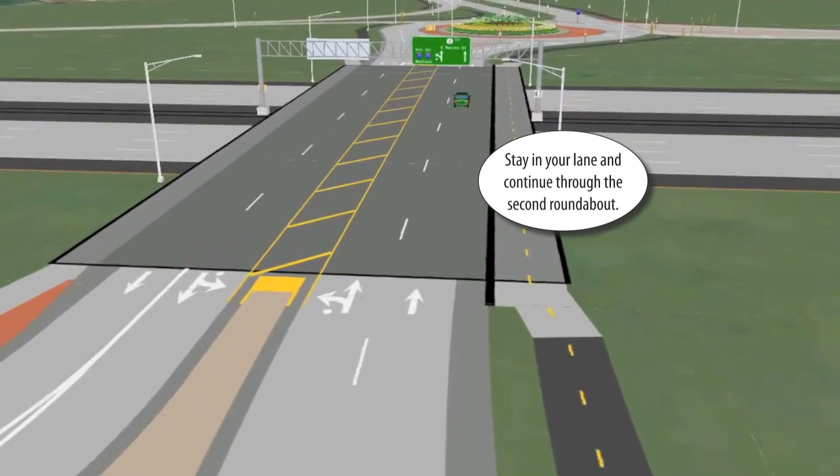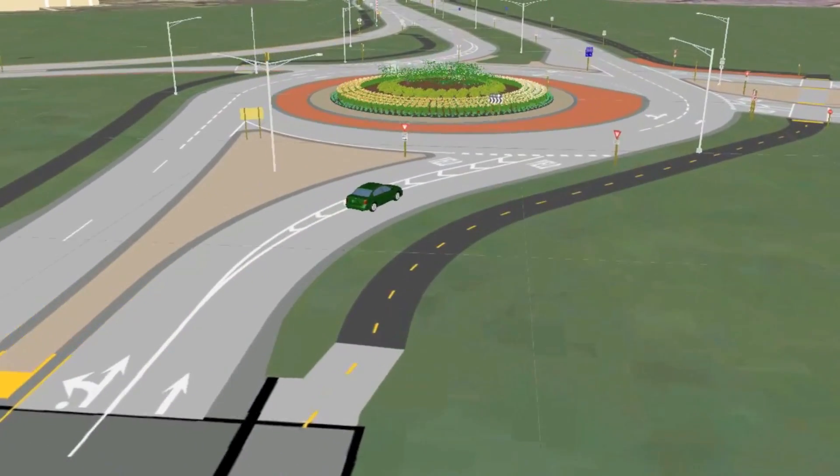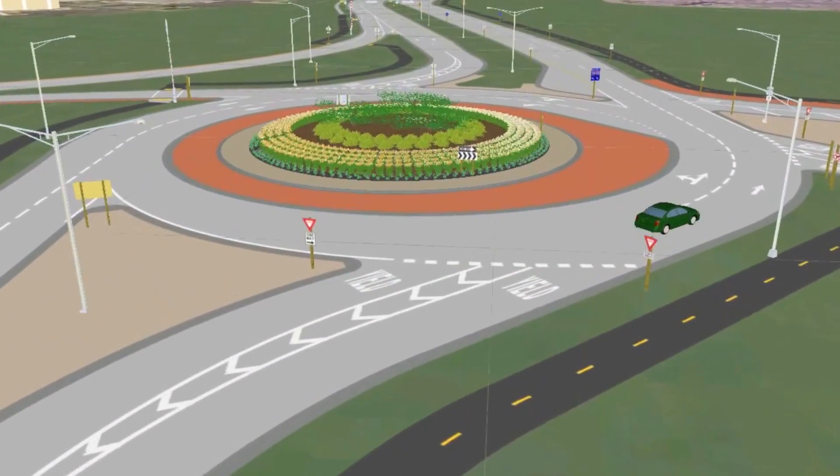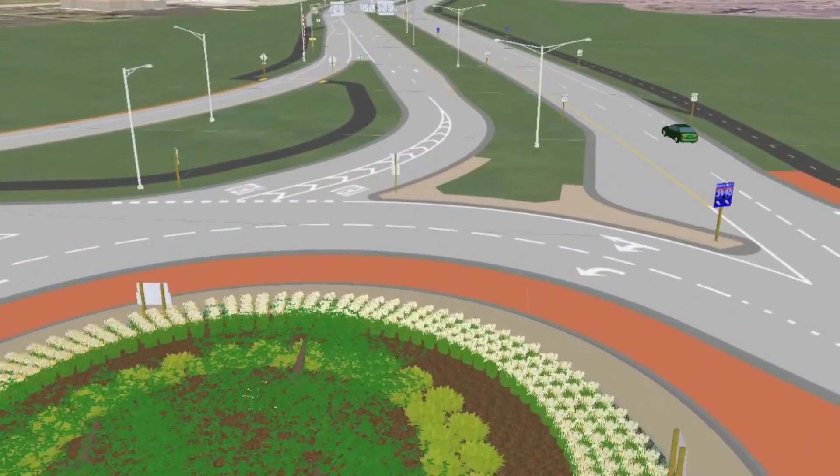Stay in your lane and continue through the second roundabout. Continue on East Racine Street towards Delavan, Wisconsin.